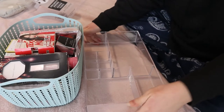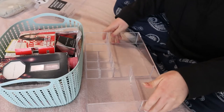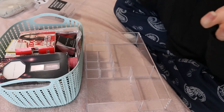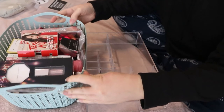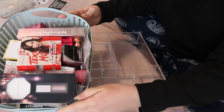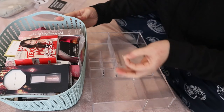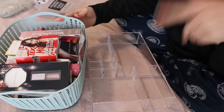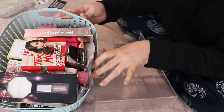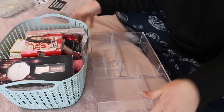Hi guys, welcome back to my channel. For today's video, as you might have seen from the thumbnail and title, it's going to be an organize with me video, because I have this huge basket — well, it's not that big, it's just filled with a lot of things. This is all new makeup, and some old things from my previous seasonal makeup basket that I couldn't fit back into my usual collection.